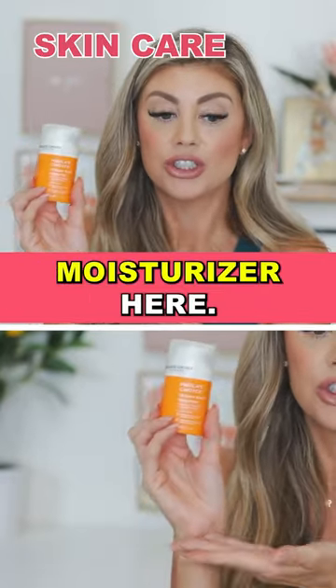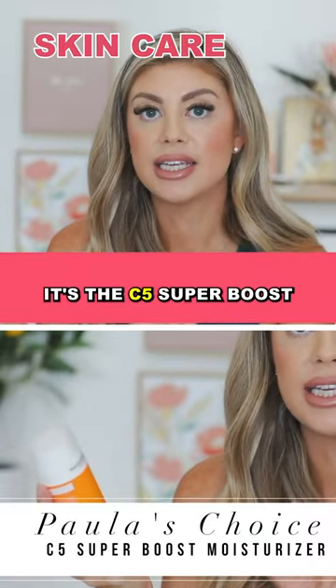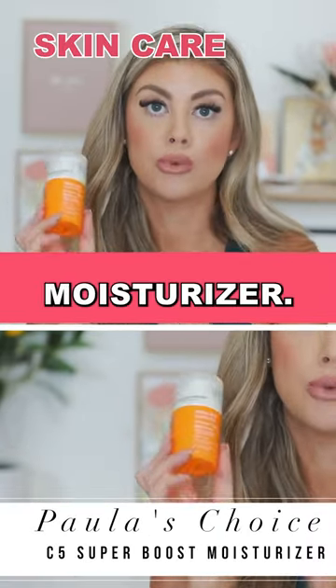Next up in skincare, I have a moisturizer here. This one is from Paula's Choice — it's the C5 Super Boost Moisturizer.